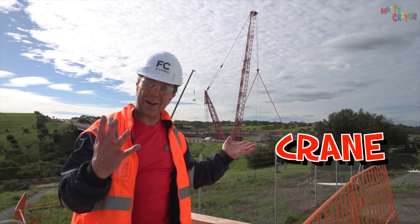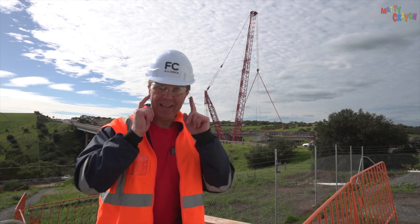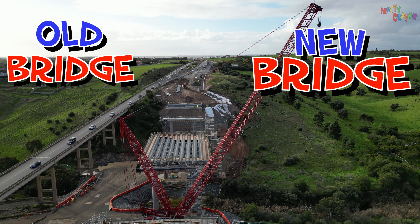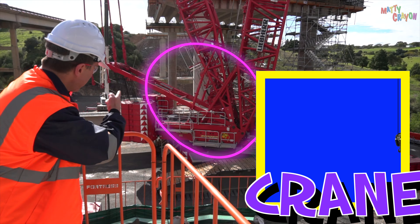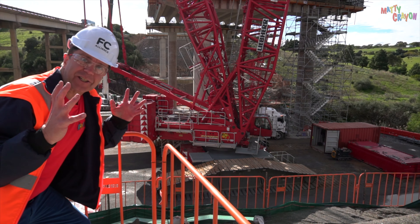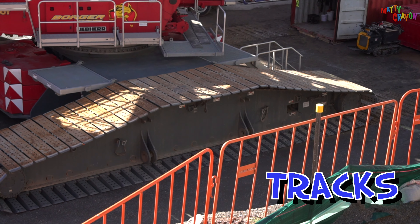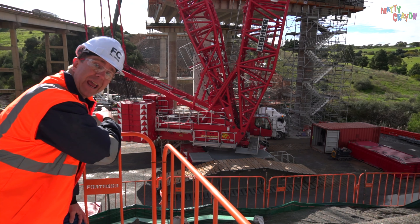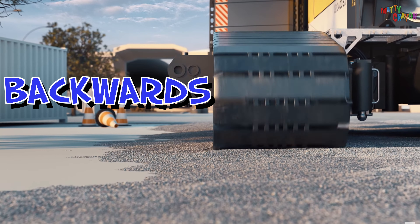Whoa! Look, can you see the crane? It's a big red crane and it's making a bridge. Can you see the bridge? There's two — there's the old bridge, and they're building a new bridge. Can you see the tracks? The tracks make the crane move — the tracks go forwards, the tracks go backwards. And then this part here — that's called the jib. Can you say that? Jib. And this one here, that's called the derrick.